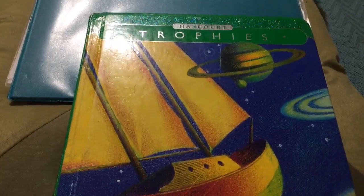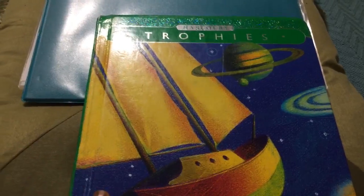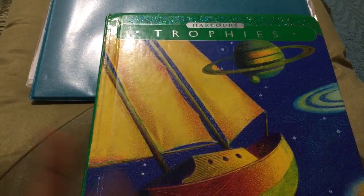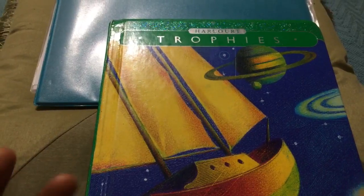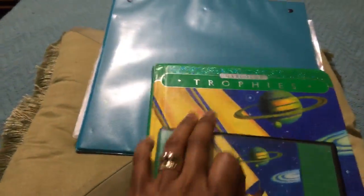Hello everybody, I'm Tina and welcome to Lakeshore Academy. Earlier I did a video about this particular book — about what I do with my son to help him with his reading, being that he's dyslexic and also has dysgraphia, and how I use the audiobook along with the hard copy book. I wanted to give you an inside look at this book in case you were curious about how it looks on the inside.